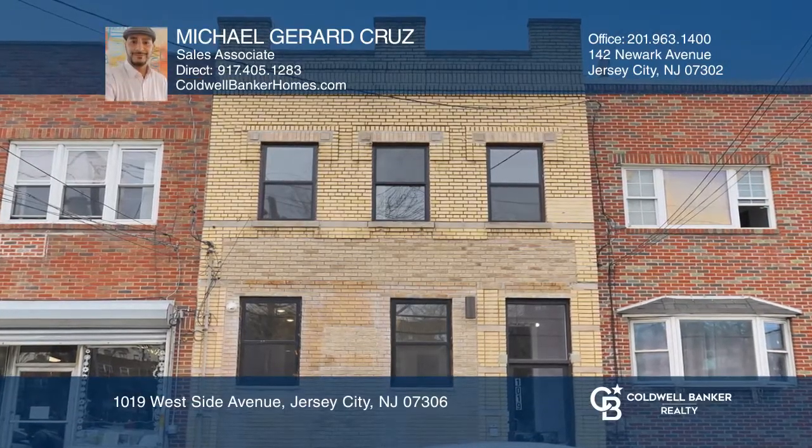This 1019 Westside Avenue property features four units including a studio, a one-bedroom, a two-bedroom, and a two-bedroom with a backyard.